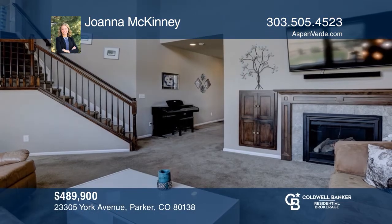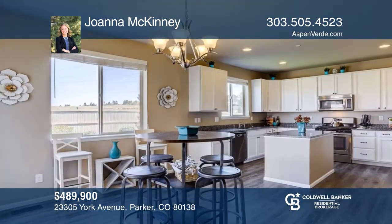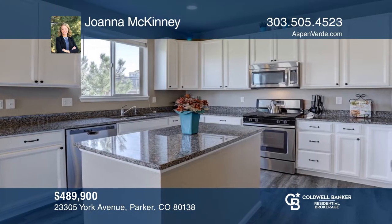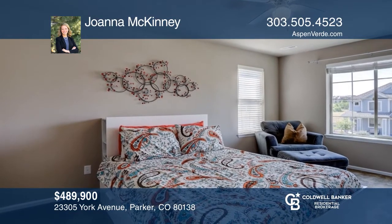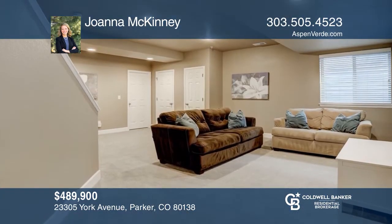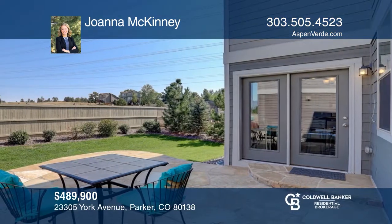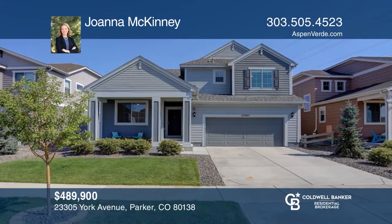Upon entry, this four-bedroom, four-bath home provides a perfect oasis from the city. The farmhouse kitchen creates a cozy feel with quartz countertops, white cabinets, and stainless steel appliances. The master bedroom suite is spacious, with double sinks and a large walk-in closet. The backyard has a stone patio, perfect for hosting and enjoying summer evenings. The surrounding neighborhood includes community pools, trails, and tennis courts. Find out how you can get the keys to your new home by contacting Joanna McKinney.